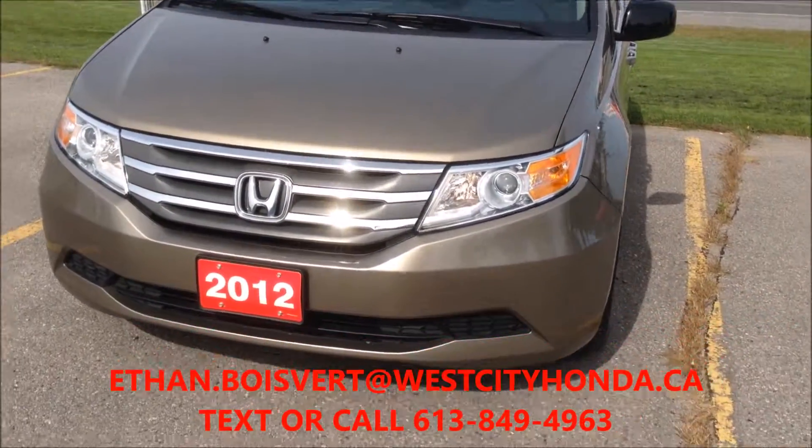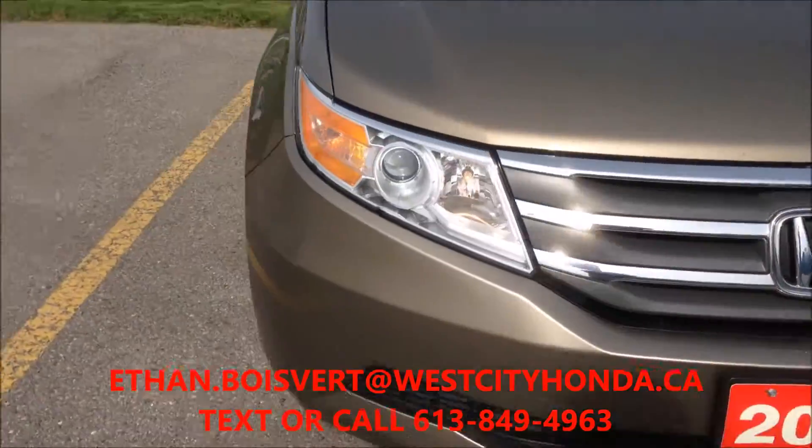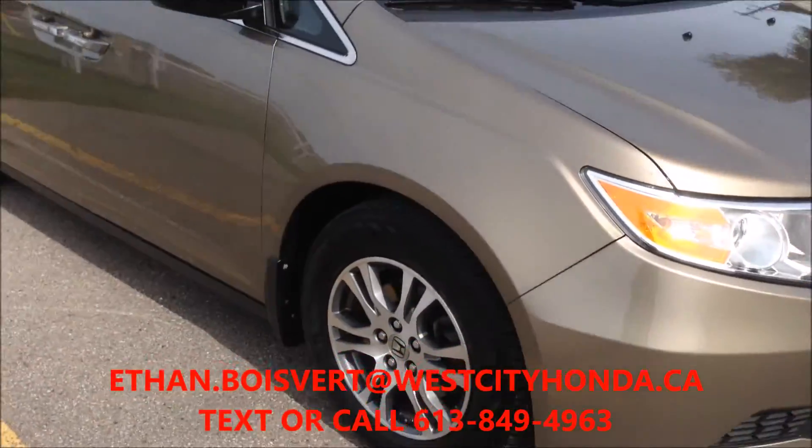Alright, I'm going to give you a quick walk through on this Honda Odyssey. It's a 2012 and it's a lease return here at West City Honda.